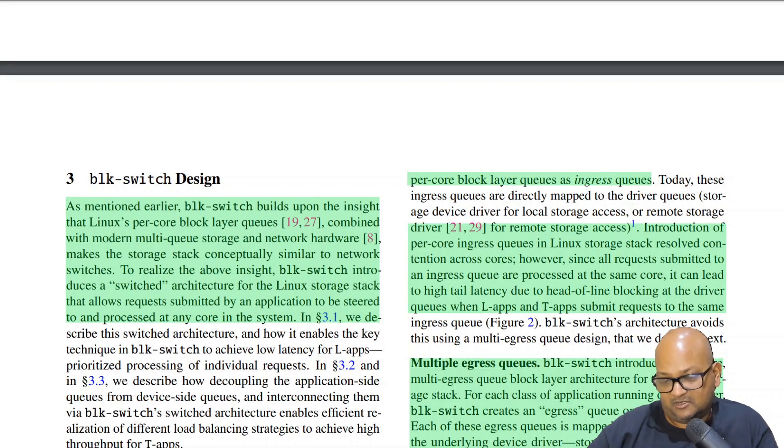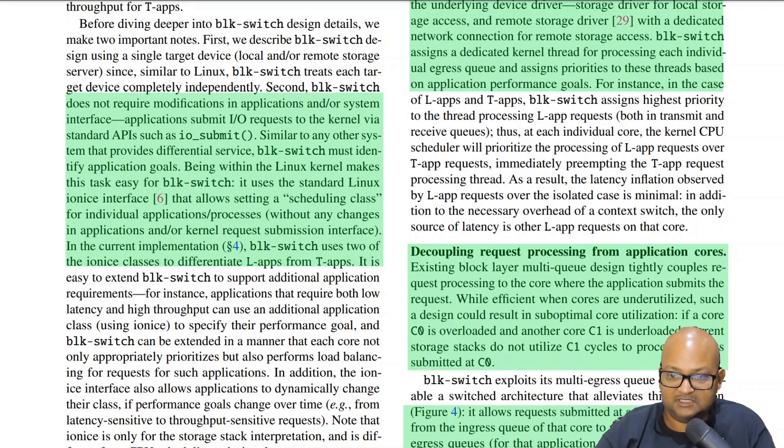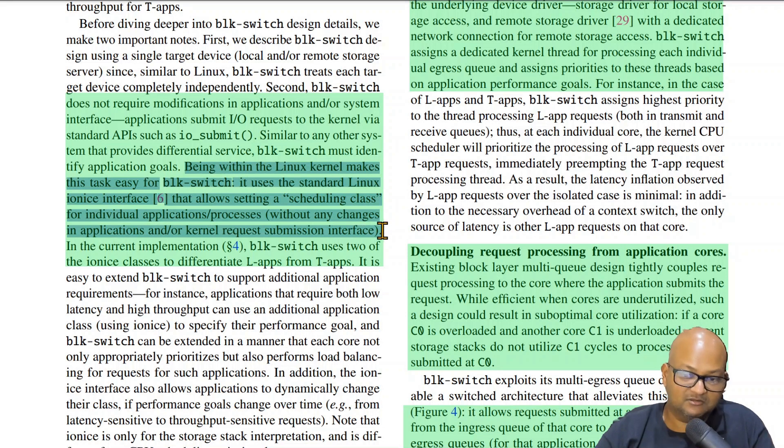The authors are proposing a design called Block Switch, which takes design ideas from network switches. The important thing to note is that it does not require any application level or source code changes — it works with the kernel's existing system calls as they are. It does depend on applications being able to tell the kernel what kind of application they are, whether they care more about latency or throughput, but there are existing system calls like io_nice that already allow you to do this.